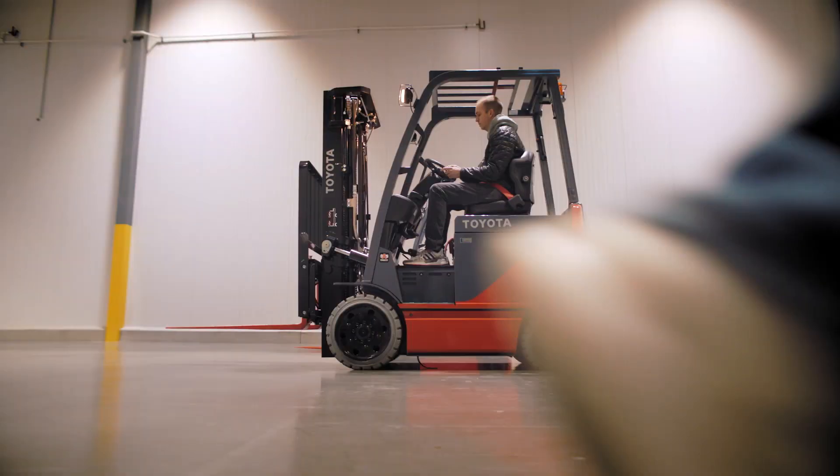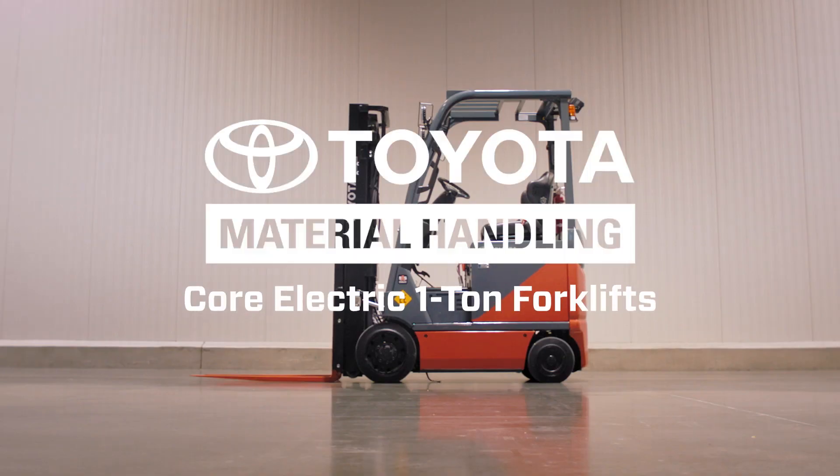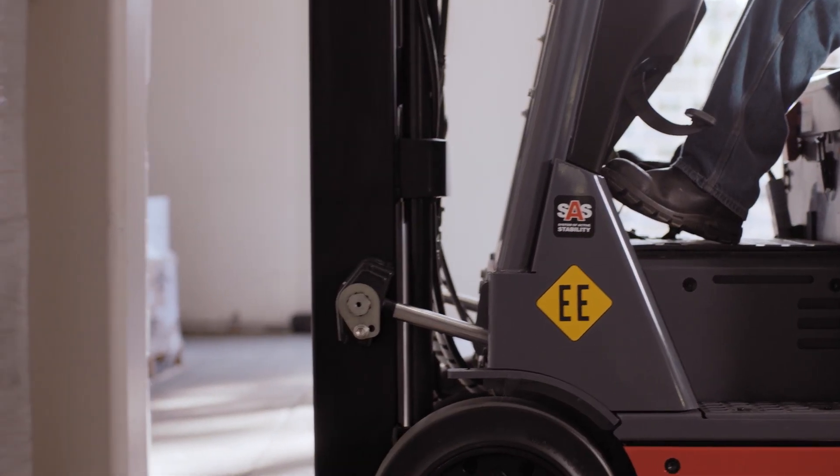Sometimes big things come in small packages. Introducing the new Toyota 1-ton Core Electric. Compact for superior maneuverability, but big where it matters most.